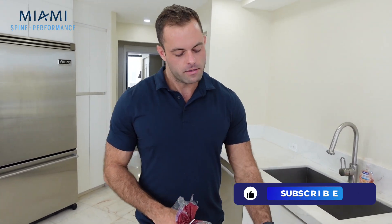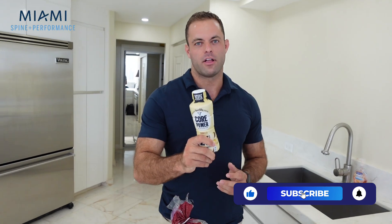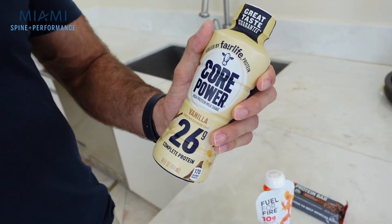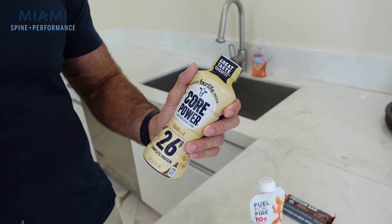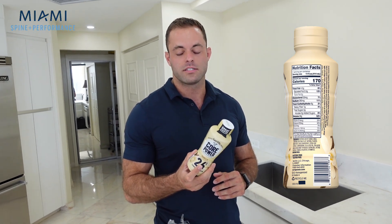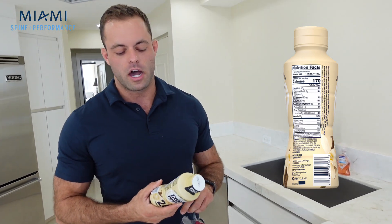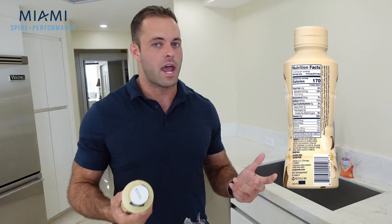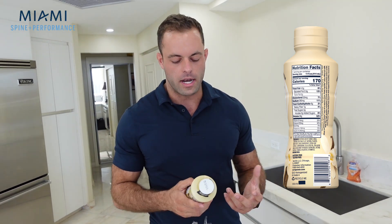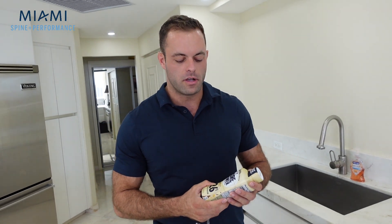Number three — everybody loves Fairlife. To me, it's like the best protein shake option I've found. This is the Fairlife Core Power High Protein Shake. You can see there's 26 grams of protein in this and only 170 calories, meaning more than half the calories come from protein. You have a little bit of carbohydrates and fat, but this is basically a milk-based protein product.